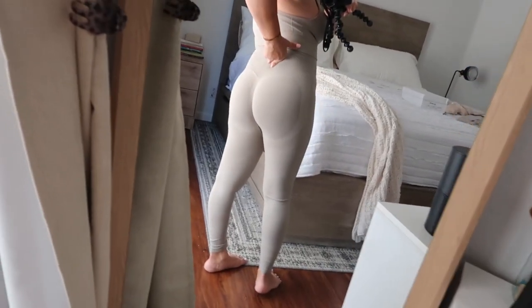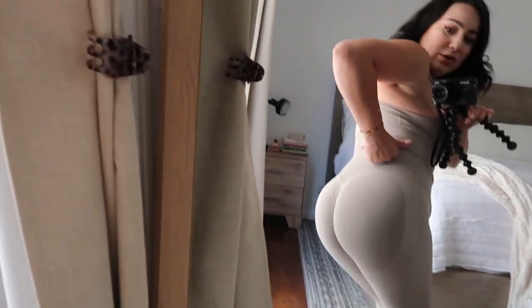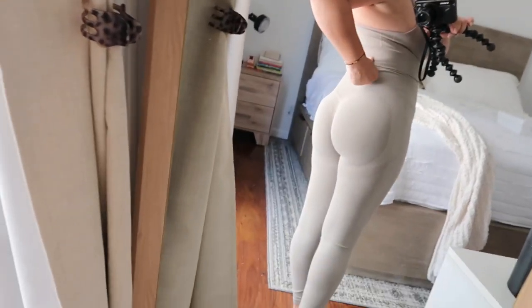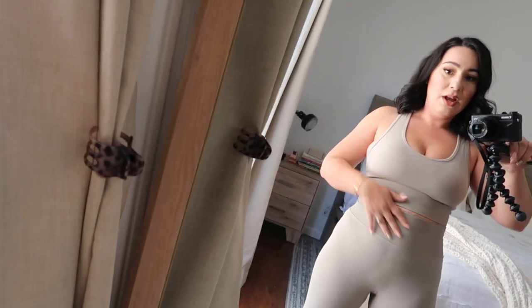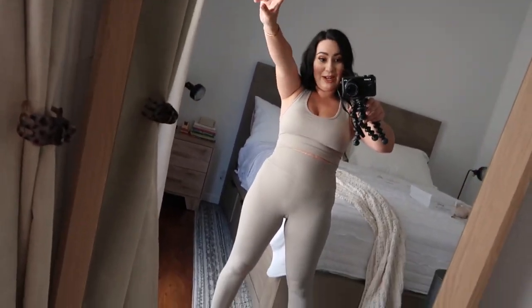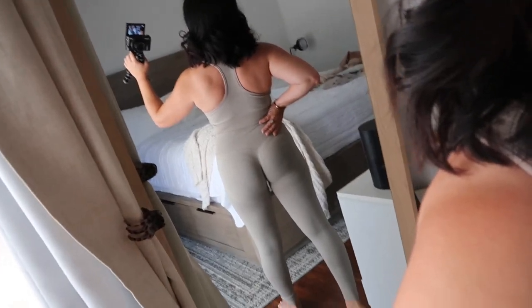I don't really have a big butt but this kind of makes it look like I do because of the style it has. It's cute. I think it's also squat resistant. I definitely will be getting more of these outfits — the matching ones. The material is very stretchy; you can do squats and all that. I think I'm going to order other colors. These look like the TikTok leggings.